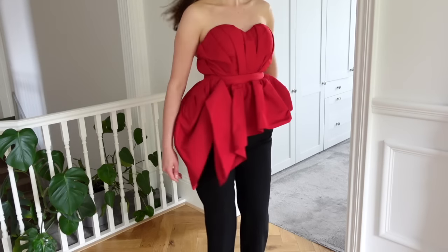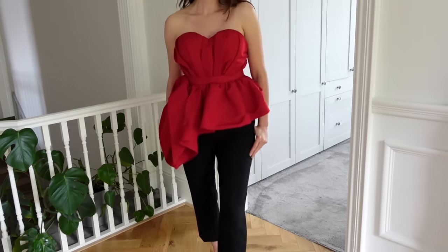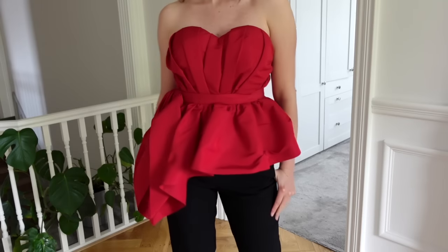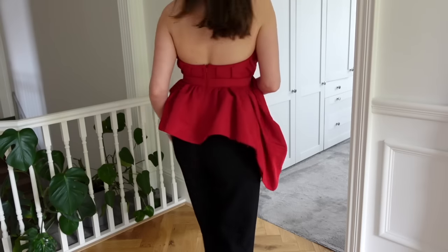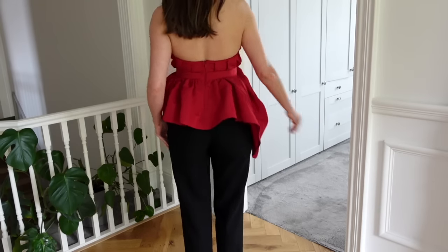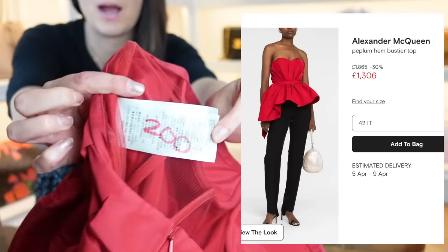I got four items from Grand Maxx. The first is this Alexander McQueen corset — I believe it retailed around £1,800 to £2,000. It's going to look great with some black trousers or a pencil skirt, and it's just the most vibrant red. It fits really well, and I got this for just £200.